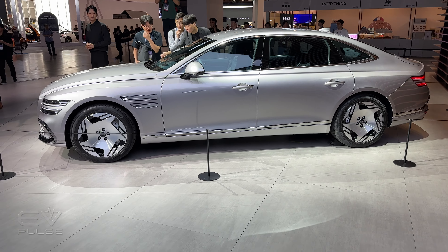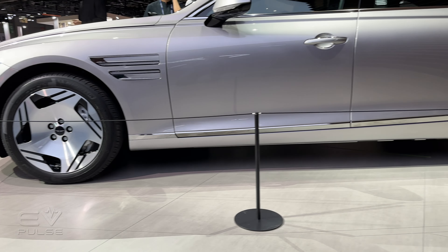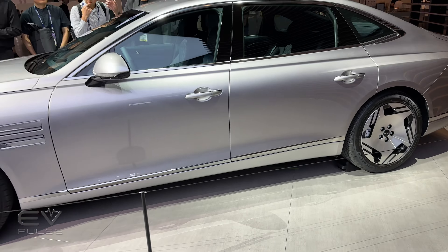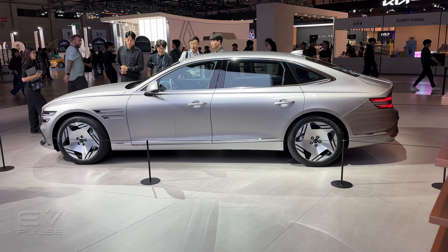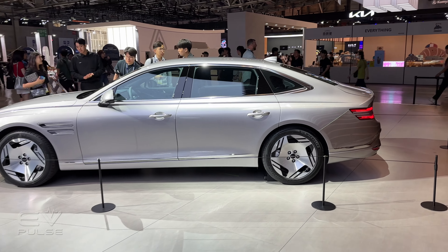They've also improved the battery technology. The pack is somewhere underneath the car between those wheels, and they've increased the capacity to 94.5 kilowatt hours. Range wasn't necessarily an issue with this car before, but a larger battery pack is always a good thing to have.